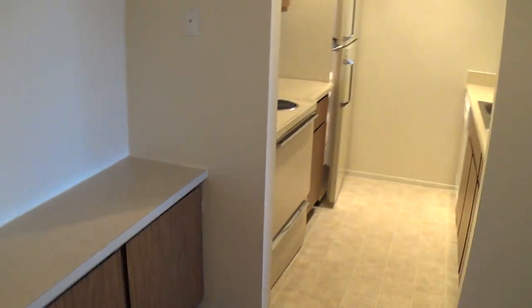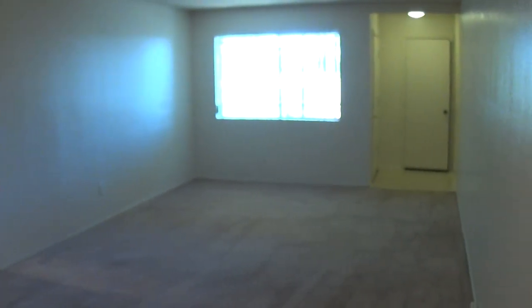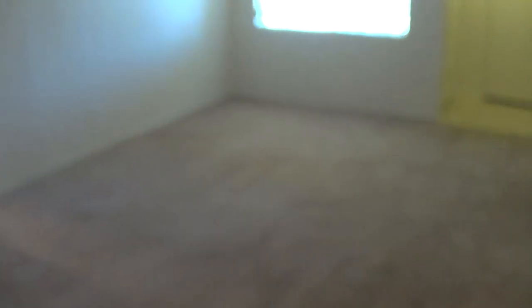Let's pan this area. You can pretty much configure your furniture any way you can imagine. Tons of space in here. There are coat closets behind the front doors, which is a nice touch.